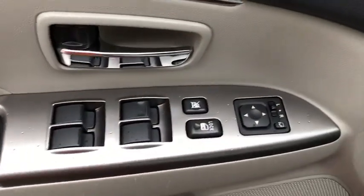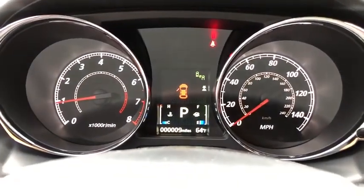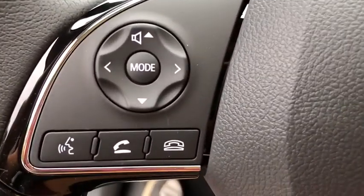Here are some of this vehicle's great options: traction control, dual airbags, power steering, four-wheel disc brakes, trip computer, fog lights, security system, heated front seats, electronic stability control.